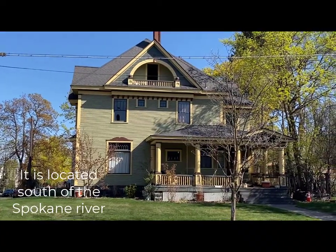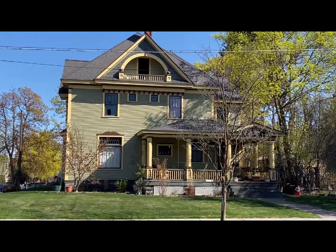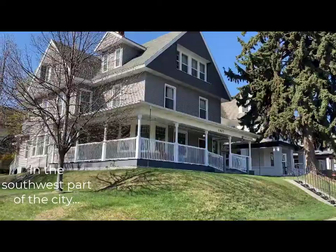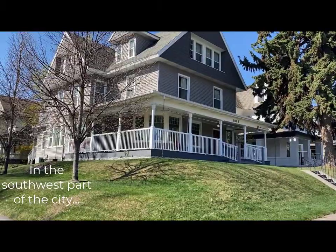Here's one of those homes in the Browns Edition they talk about. Just a beauty. I'll show you more. Here's another one. Browns Edition.